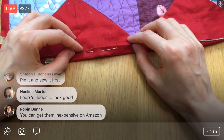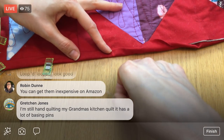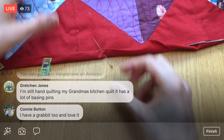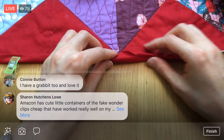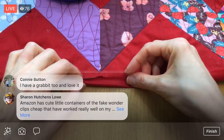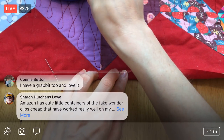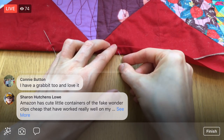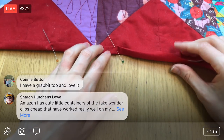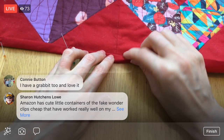I'm thinking about which direction to pin — sideways might be harder to pull out when I'm sewing. Maybe I should go this way instead, even though it's a tight little space to get into. It'll be easier to pull off the machine that way. Someone mentions fake wonder clips on Amazon — yeah there are a lot of different ones out there, and you can get some cheaper ones now which is nice. Alright, this is the first row here — this is the top of the quilt.